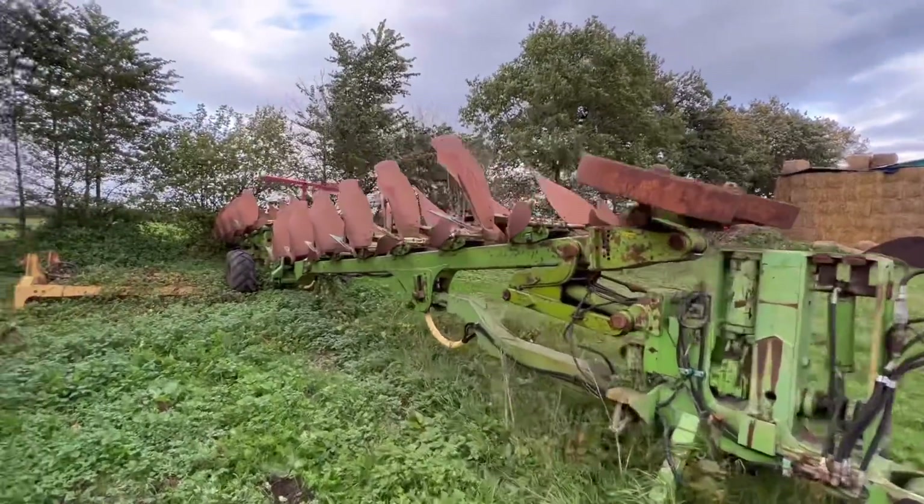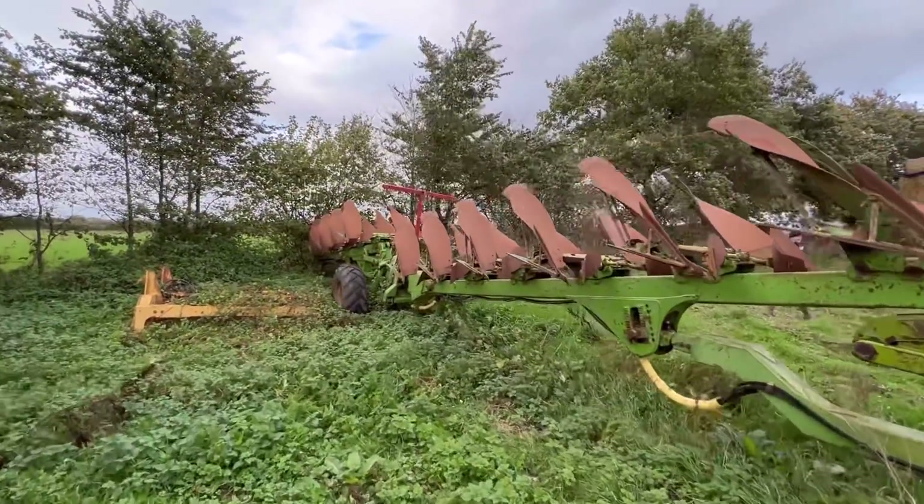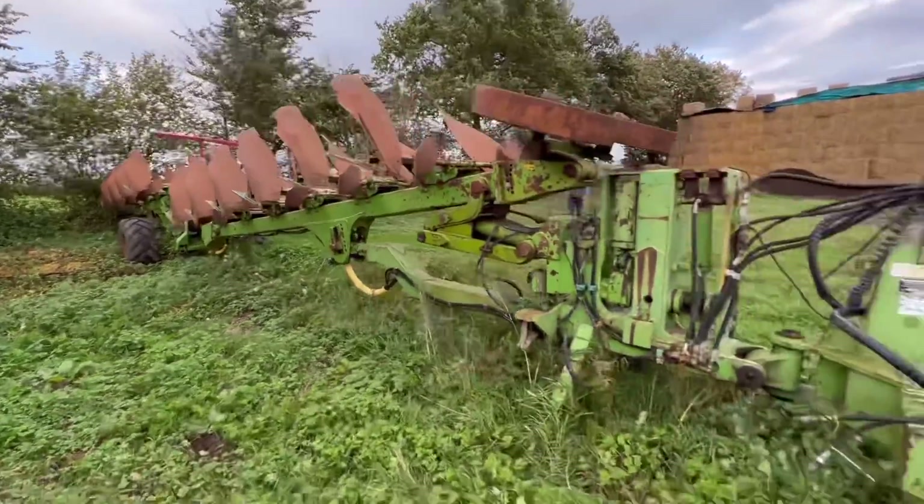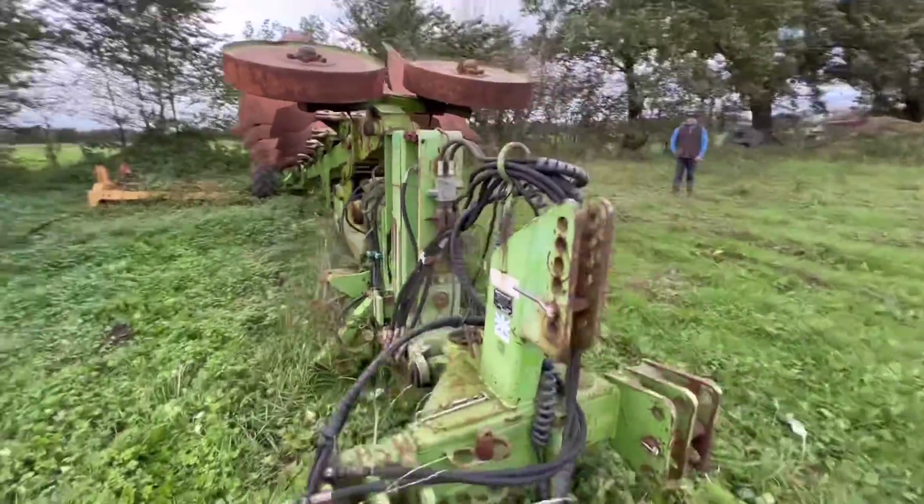It's a bit windy, hope you can hear me. Look at that for a beast — what do you reckon it weighs? Five ton?